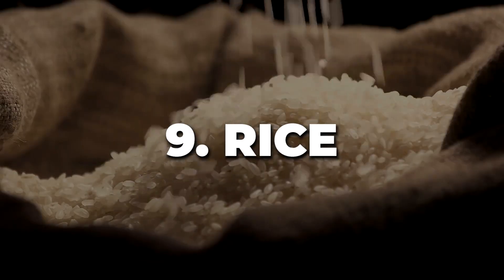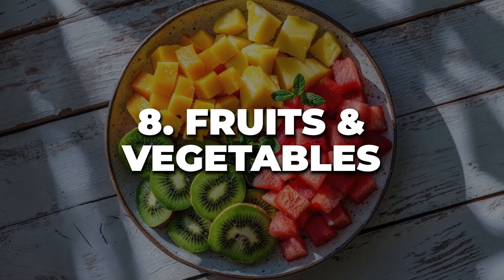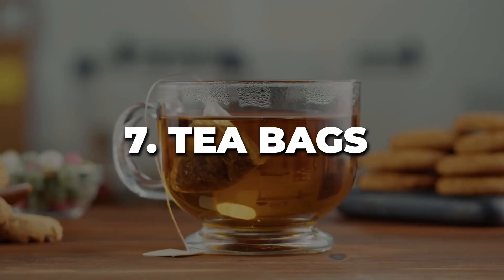Number nine: rice. Both white rice and brown rice have been found to contain microplastics, likely from contaminated water during processing. Number eight: fruits and vegetables. Obviously these foods are quite good for you, but we need to be mindful of their microplastic exposure, which can come from contaminated soil, water, or the air. Number seven: teas — especially tea bags with plastic or silken-type bags. Certain mesh-style tea bags release billions of super-small particles when they're steeped in hot water.